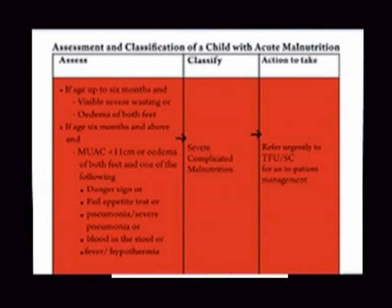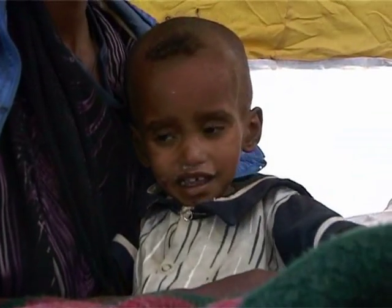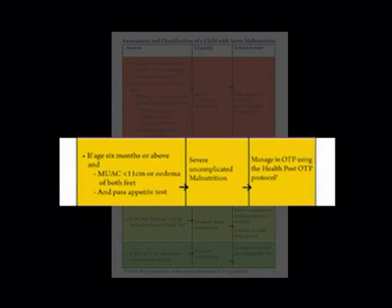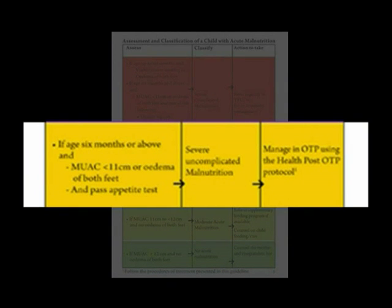Actions to be taken: immediately refer the child to inpatient care where he is provided follow-up and care. If age 6 months or above and mid upper arm circumference less than 11 cm or edema of both feet, and the child passes the appetite test, classify as severe uncomplicated malnutrition and manage in OTP using the HealthPost OTP protocol.